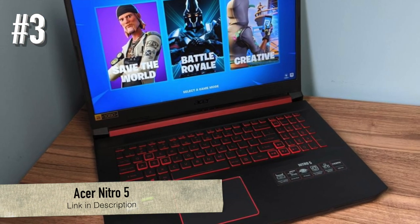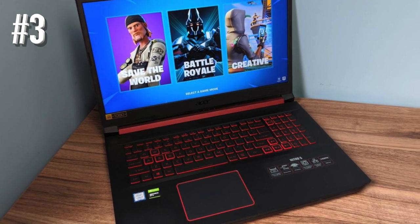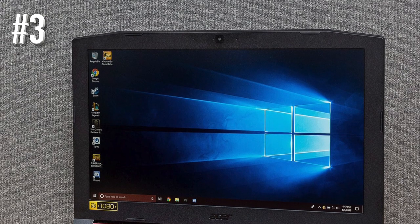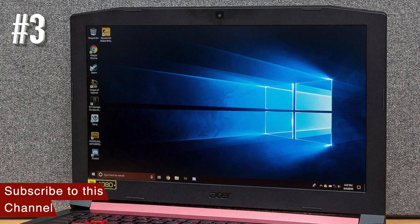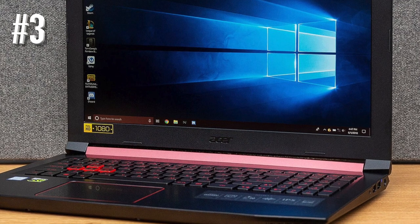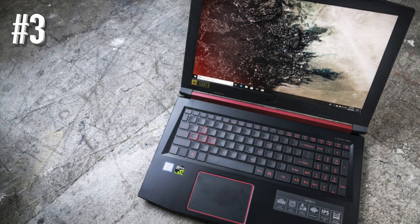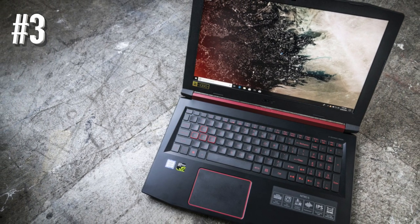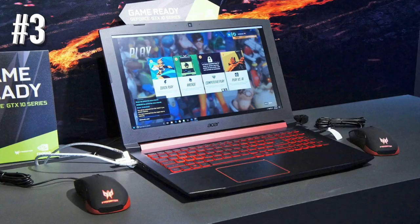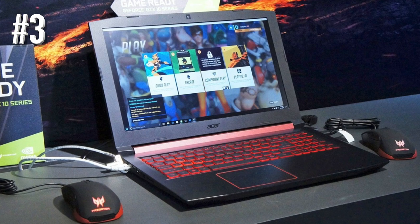Number 3: the Acer Nitro 5. If you're still learning video editing and want the best laptop on a budget, the Acer Nitro 5 will cost you less than $800. For a cheaper laptop, it punches well above its weight. It comes with 8GB of RAM, a 9th generation i5-9300H processor that clocks at 4.1GHz with 4 cores, and SSD storage — meaning the laptop can easily handle full HD edits without lags, making it ideal for travel bloggers, video editing students, or hobbyists.